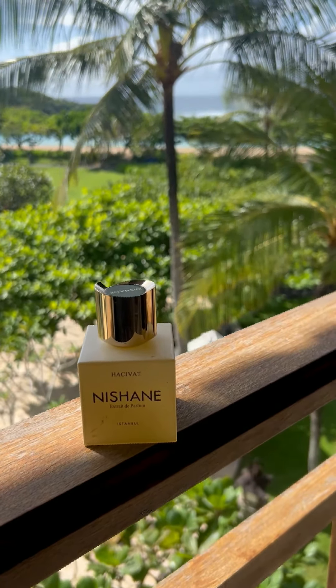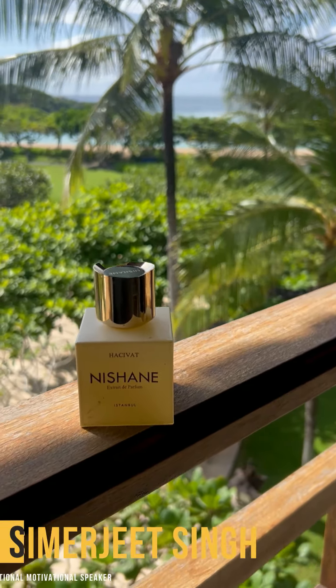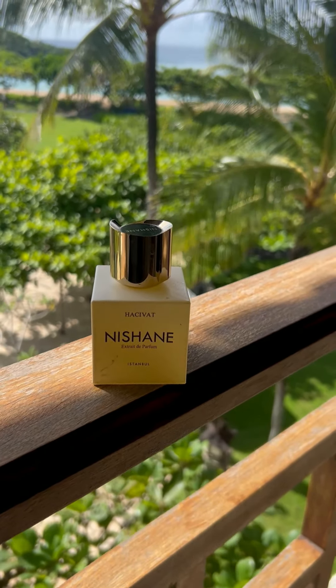Let me know which one is your summer favorite fragrance and I will do some more reviews as we move on. Thank you for tuning in — hit that follow and subscribe button if you're interested in fragrances as well as a quality life.